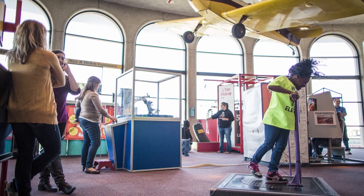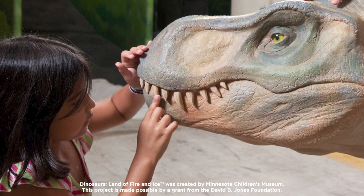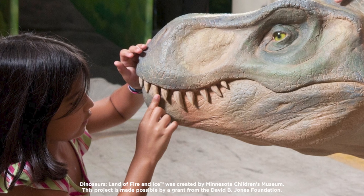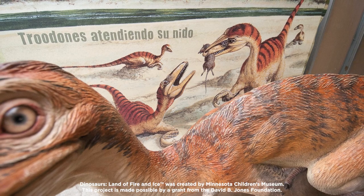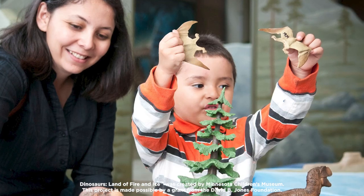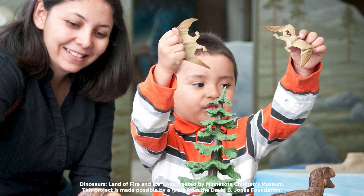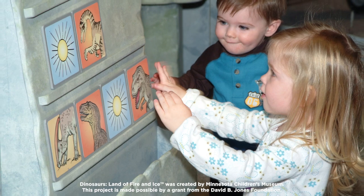We're really excited for what's to come in 2024. Dinosaurs, Land of Fire and Ice, an immersive, hands-on exhibit from the Minnesota Children's Museum, will be taking over two of the Imaginarium's three floors. This new exhibit, created for children ages 3 through 10, will transport families back to the time when dinosaurs last lived on Earth.